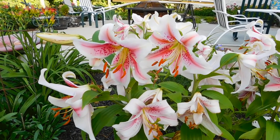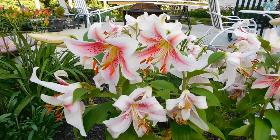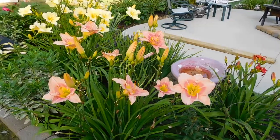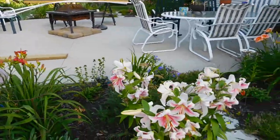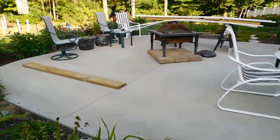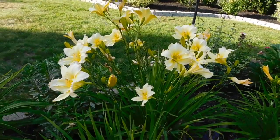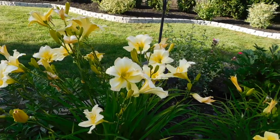Please forgive the background noise — my neighbors are having a party and they're quite noisy. Here's some more daylilies. And then my friend Tracy — she's a gardener — she wanted to see these lovely yellow ones that I think are just stunning. There's tons of them. I love them.